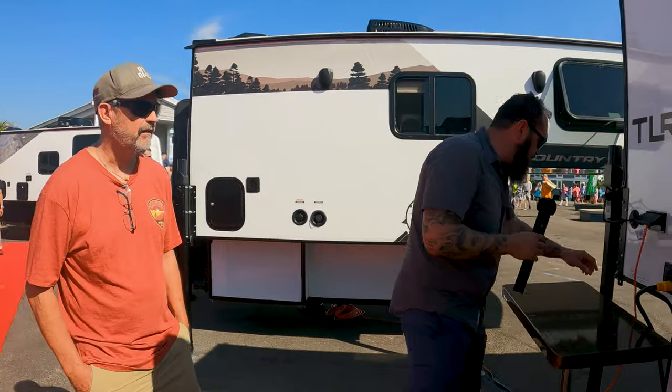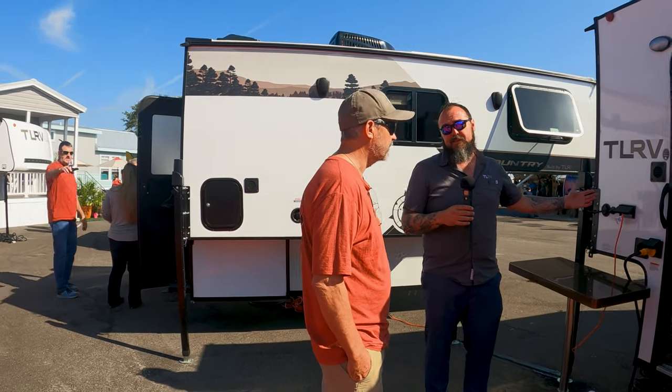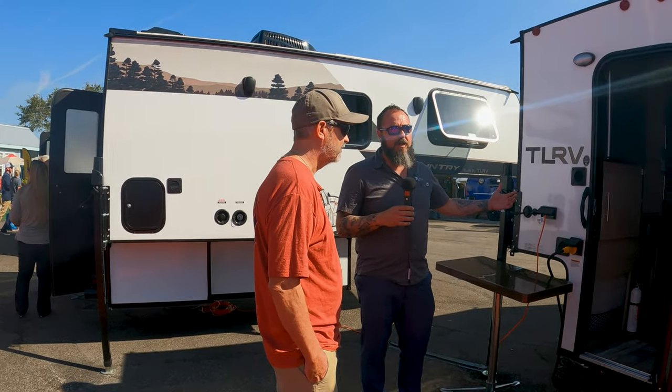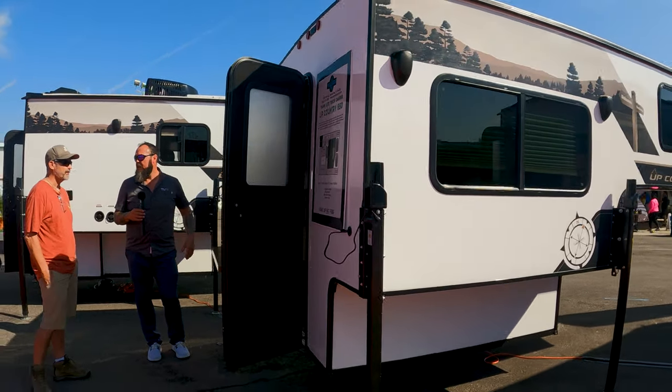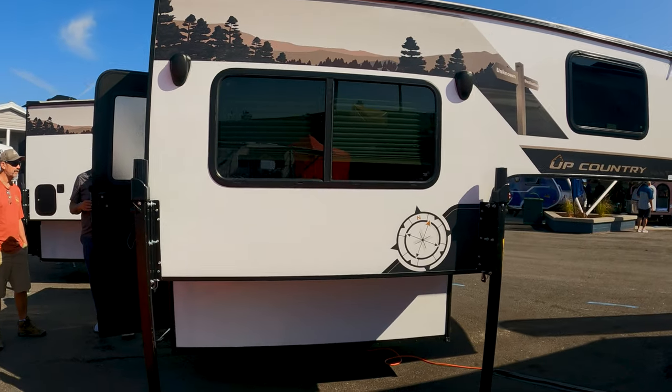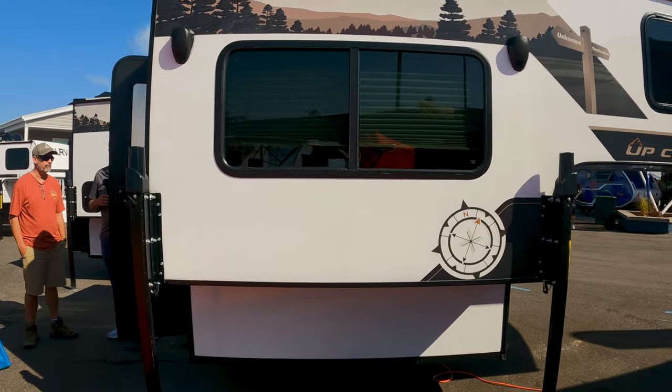So this is the 650. The 650 dry weight is 1,576 pounds, so you're still in a half-ton with this. The new beds are starting to be six and three quarter feet — you can put this unit in there and close the tailgate. The retail on these is right around $28,000, which is reasonable.